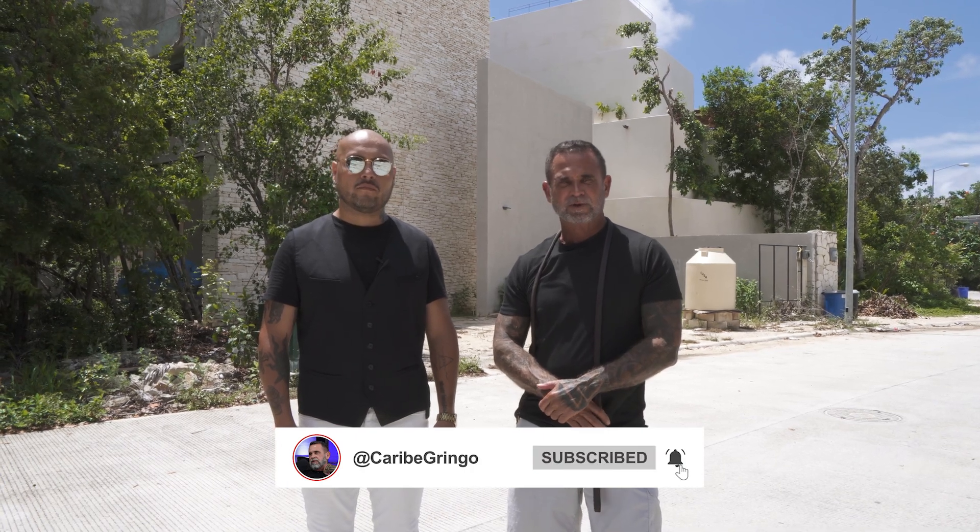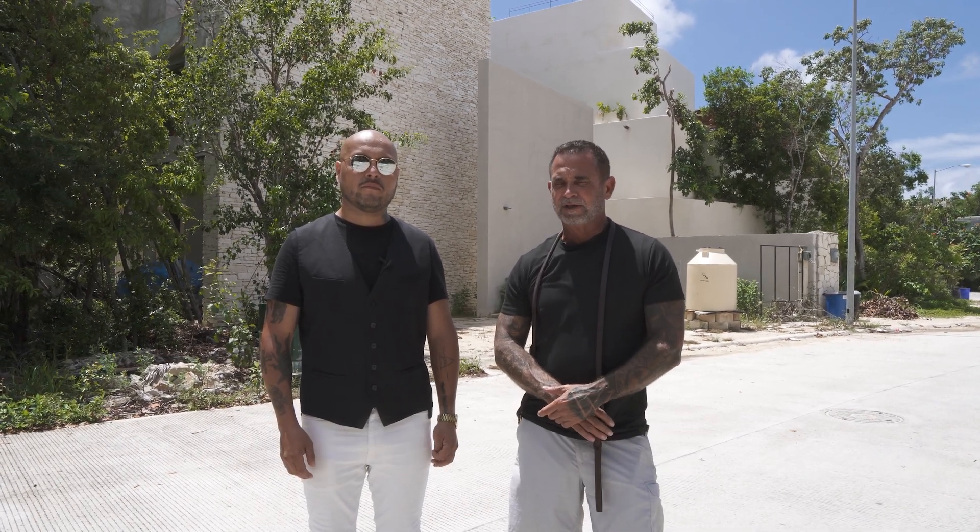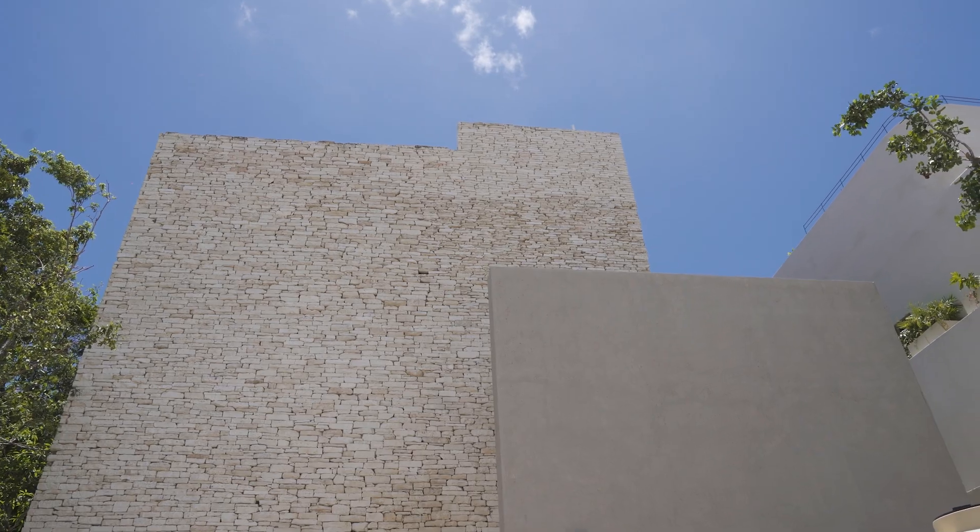Welcome to another episode of Making Mexico Home. This is the house hunting edition, although the first home we're looking at could easily go in the showcase edition. We're going to be looking at a brand new construction. Tony, tell me a little bit about it.